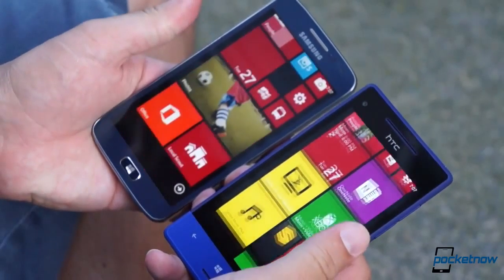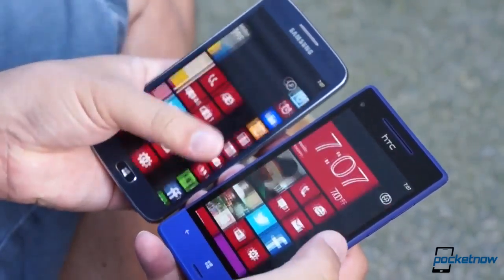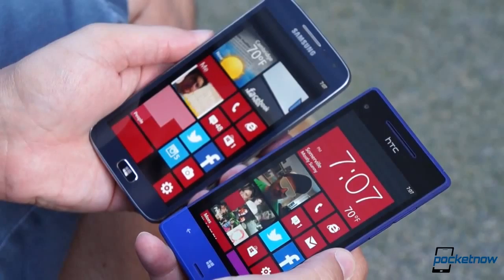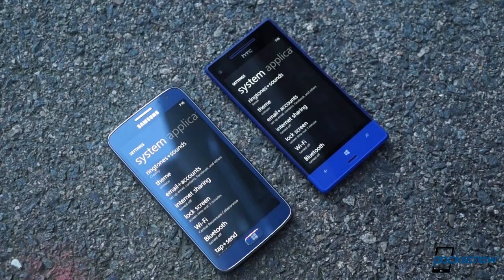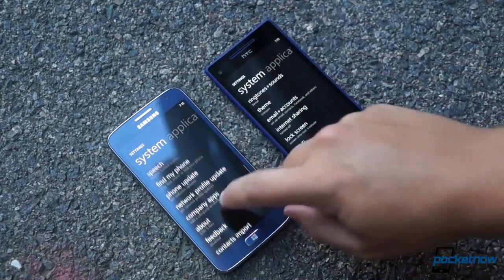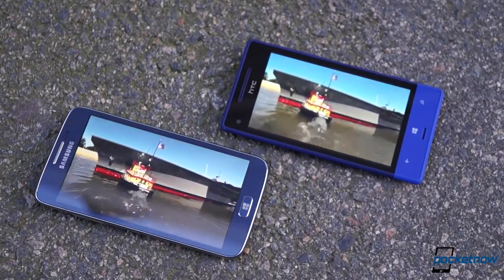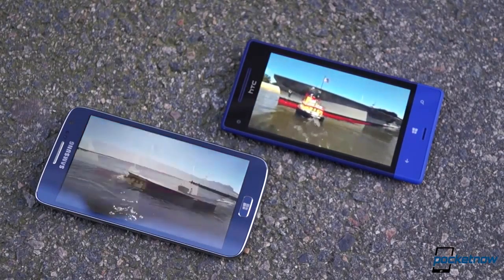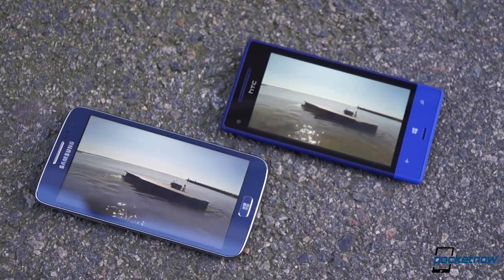That added bulk comes with some advantages. The Samsung display gives the HTC screen the business in a pretty serious way. It's a half an inch bigger at 4.8 inches, and the main advantage of the Ativ's screen is its much higher resolution — 720p to the 8XT's WVGA. So while they're both LCD panels, the Ativ's added pixel density will make for a sharper viewing experience for reading, Netflixing, YouTubing, or what have you.